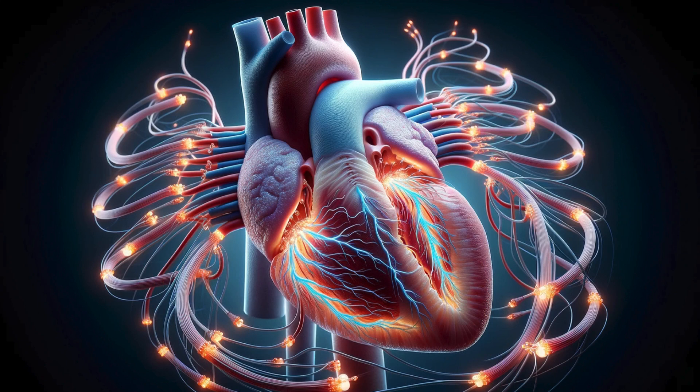Let's look at this complete pathway together. The journey starts at the SA node, moves to the AV node, travels down the bundle of His, and ends with the Purkinje fibres. Each step is critical for a healthy, functioning heart.